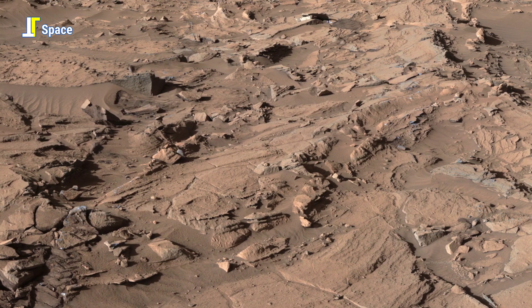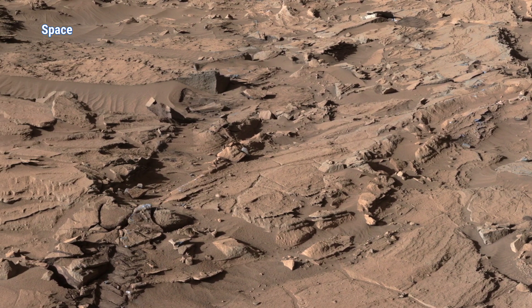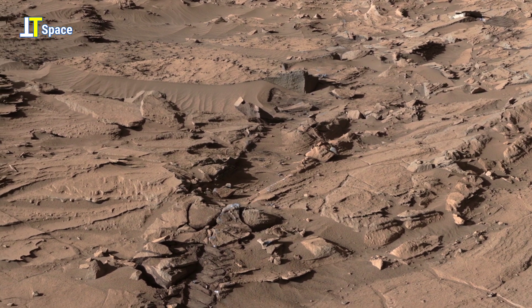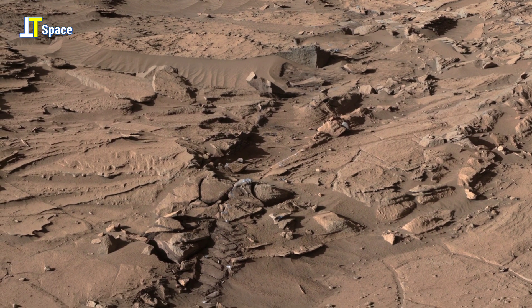The scene is presented with a color adjustment that approximates white balancing to resemble how the rocks and sand would appear under daytime lighting conditions on Earth.